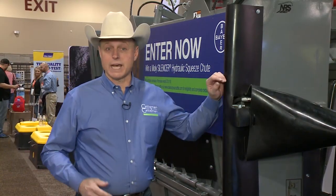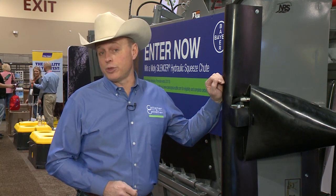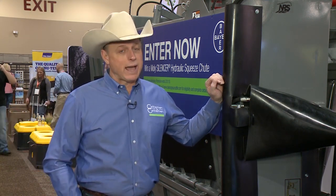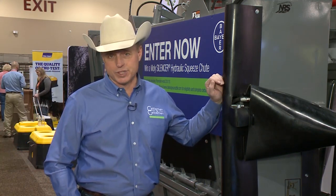If you've ever worked with a poorly designed cattle handling facility, you know how stressful it can be on both you and the cattle. Brian Baxter has more on a valuable cattleman's college session that gave practical tips on designing a cattle handling facility.